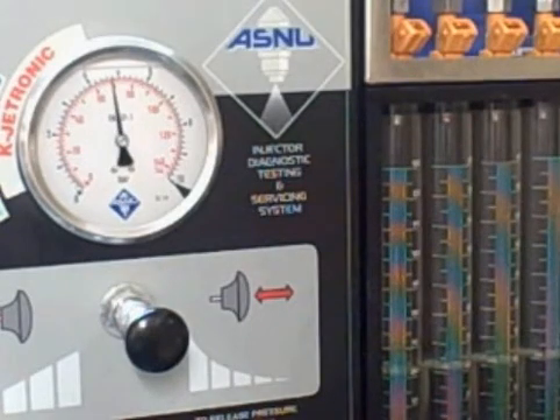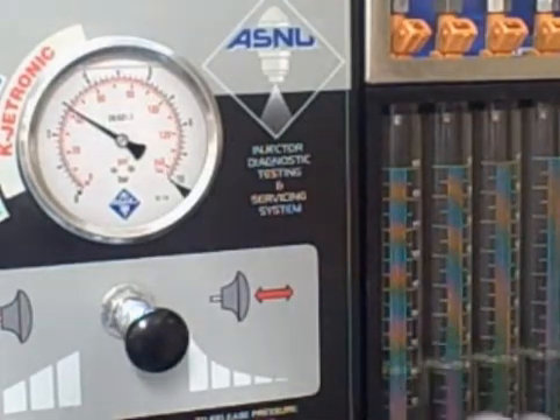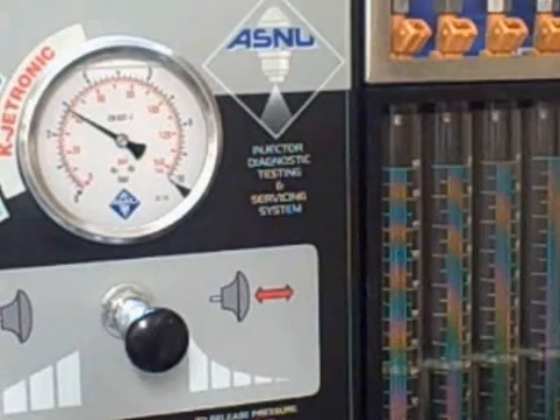What we're going to do here, we're going to hold the fuel rail at 43 and a half, and then I'm going to pulse an injector for three seconds. And watch how fast the fuel pressure drops.